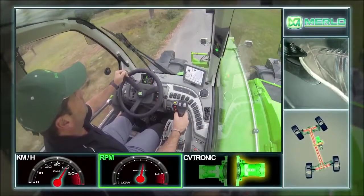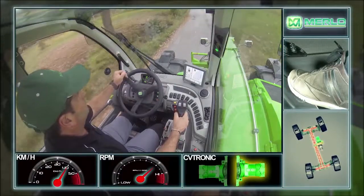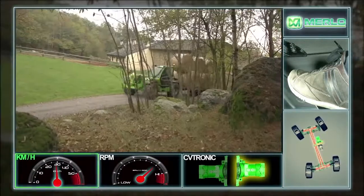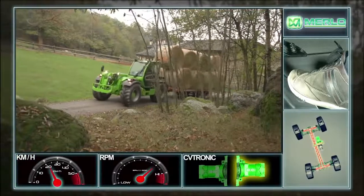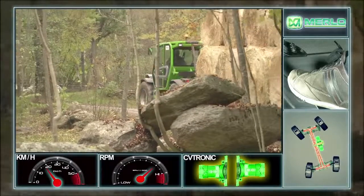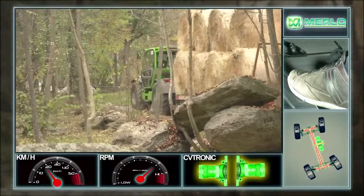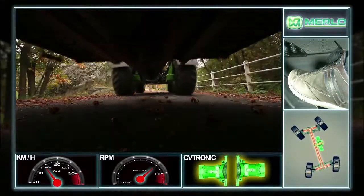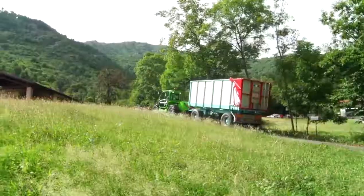During uphill towing, vehicle speed tends to drop in relation to the trailer's mass and the gradient of the incline. As speed decreases, the CV-Tronic control unit automatically manages the engagement of the second hydrostatic motor to ensure the necessary torque to the wheels, thus adapting and maintaining the highest transport speed possible.